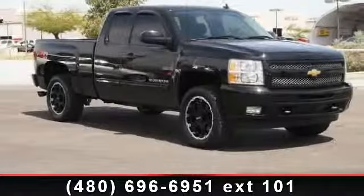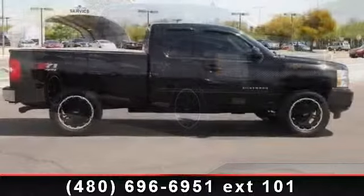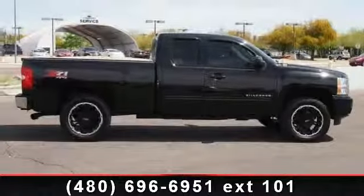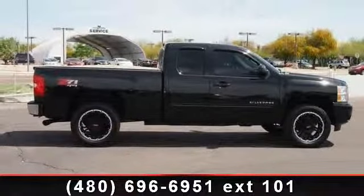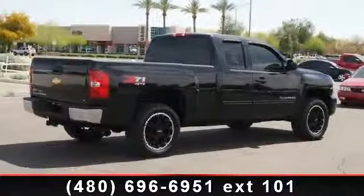Arrive in style with this 2011 Chevrolet Silverado 1500 LT. If you are looking for an automobile with great features, look no further. This vehicle comes with a reliable 8-cylinder engine connected to a smooth shifting automatic transmission.